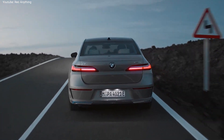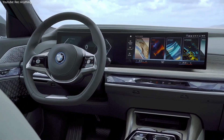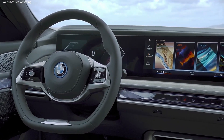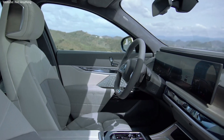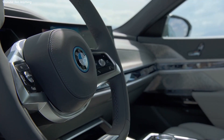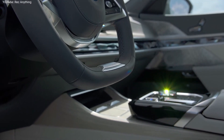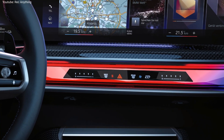The interior of the new BMW 7 Series is a true luxury office. It gets the latest BMW iDrive 8 infotainment system, featuring a 12.3-inch digital instrument cluster behind the steering wheel and a new 14.9-inch central touchscreen. There is also a new touch interaction bar below the main screen, featuring touch capacitive controls for ventilation and climate control functions.